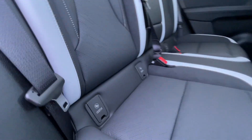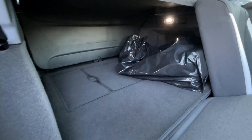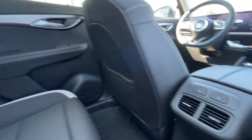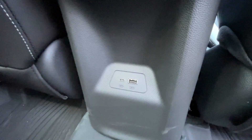Heading back inside the Envision, the back seats are car seat-ready and easily collapsible in a 60-40 split, allowing plenty of access to your trunk. A privacy liner is installed, and cup holders fold down in the middle. Bose audio continues throughout the back of the vehicle, and in the center console we have heated seat controls and two USB charging ports below that.